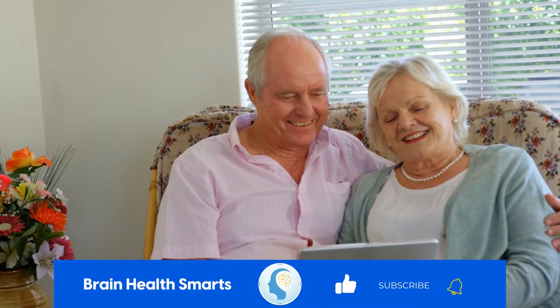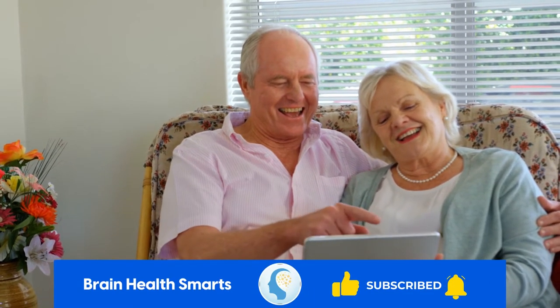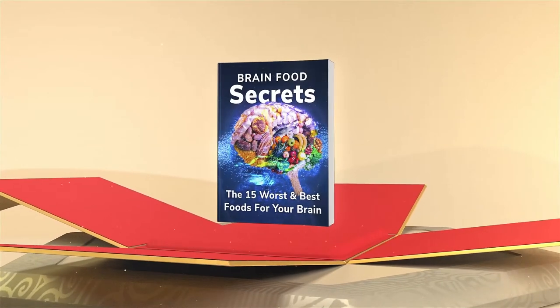We're going to answer all of this. But first, click the like button, ring that bell, and subscribe to our channel, Brain Health Smarts. And stick around to the end — we're going to be giving away a free gift and you won't want to miss it. Now let's dive in.